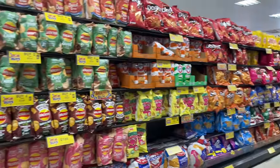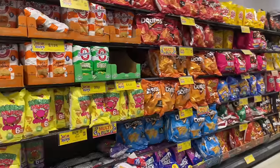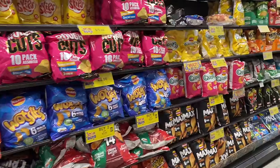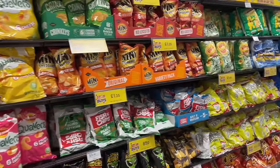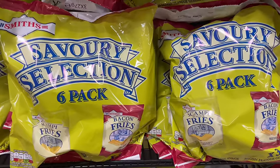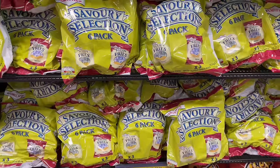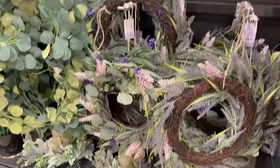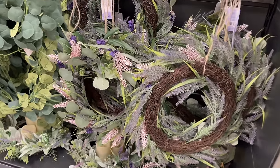I'm in absolute savoury heaven - look at all these crisps! Let's see if they've got those lentil chips - the bacon and maple lentil chips they used to sell. I'm looking for them. These are so good. Unpopular opinion but I love scampi fries - they stink but I love them.